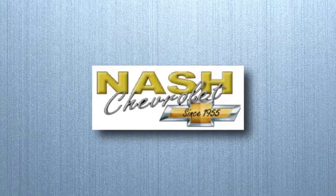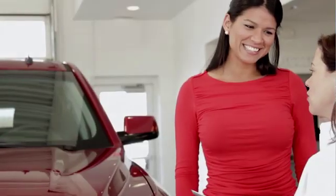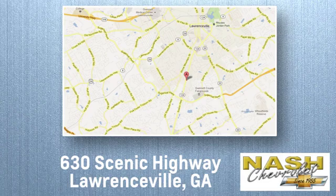Take it for a test drive today. At Nash Chevrolet, customer satisfaction is crucial to our success. We're conveniently located at 630 Scenic Highway in Lawrenceville, Georgia.